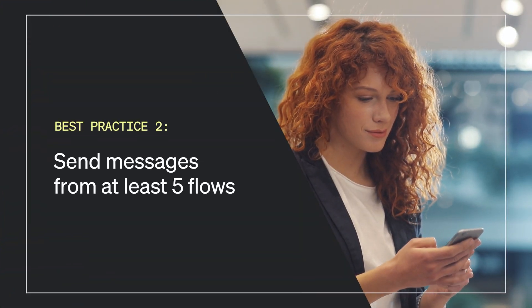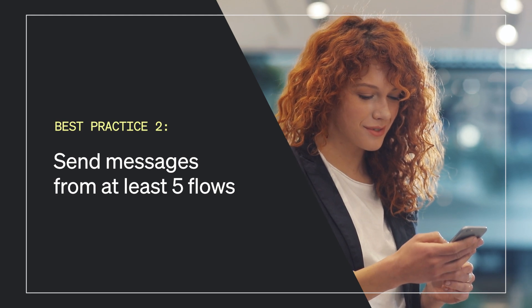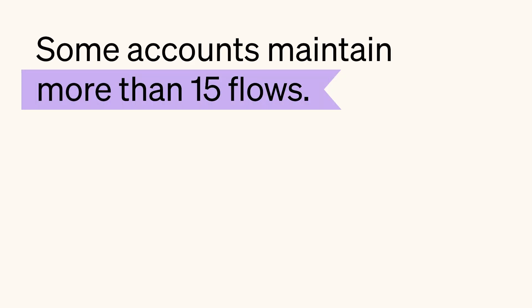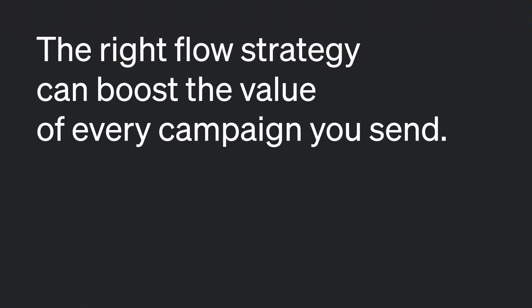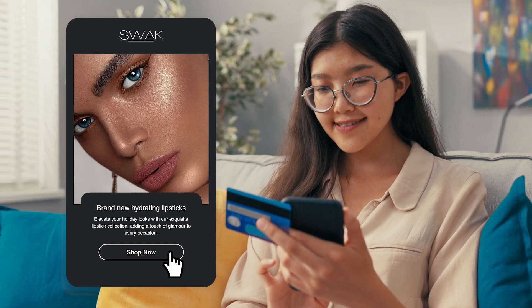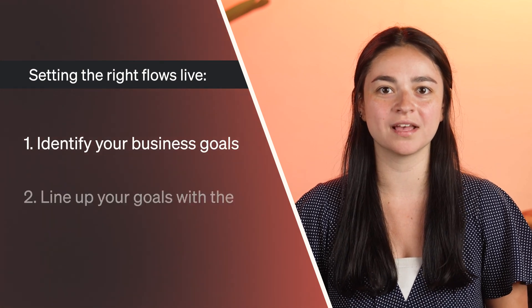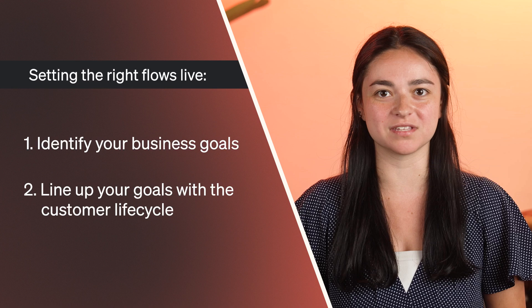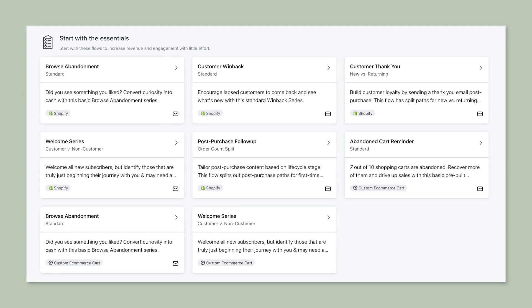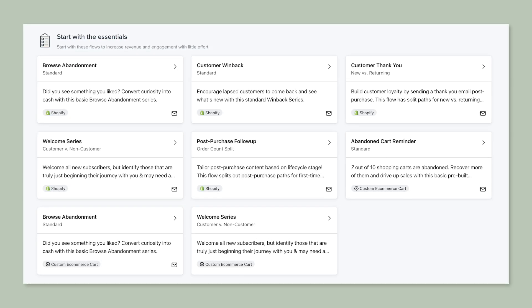Best practice number two: send messages from at least five flows. Top performing accounts have at least seven flows, with some accounts maintaining more than 15. Flows can help you automate timely and targeted touch points that strengthen customer relationships and foster long-term engagement. The right flow strategy can boost the value of every campaign you send and passively drive income. To set the right flows live, identify your business goals, then line up your goals with places in the customer lifecycle that can contribute to those goals. The Klaviyo flow library contains lots of example flows that can provide good starting points for flows that line up with exactly what works for your brand.